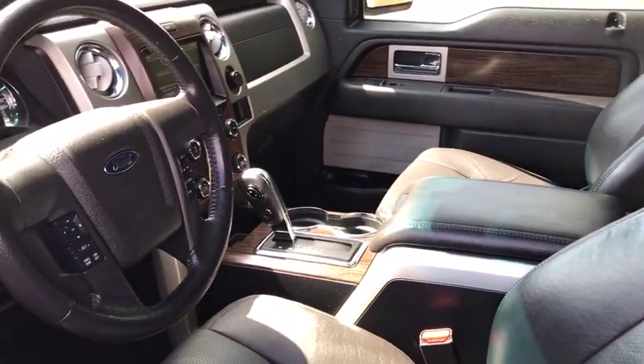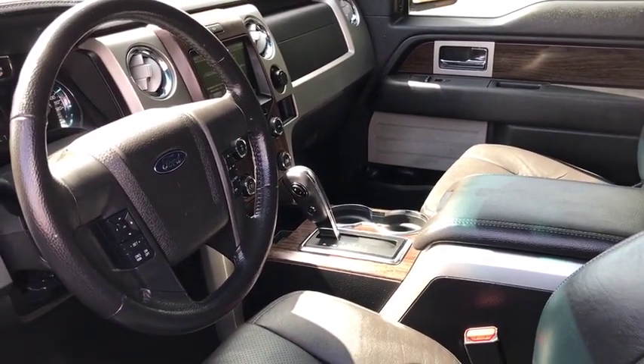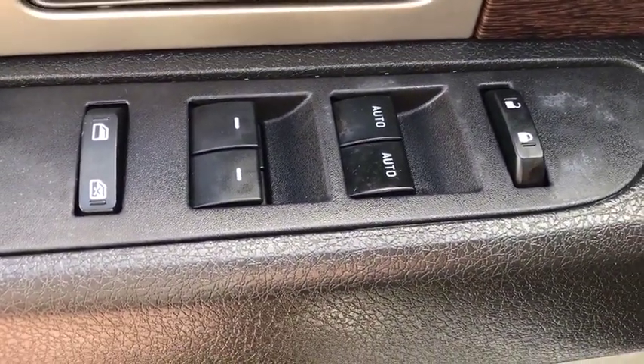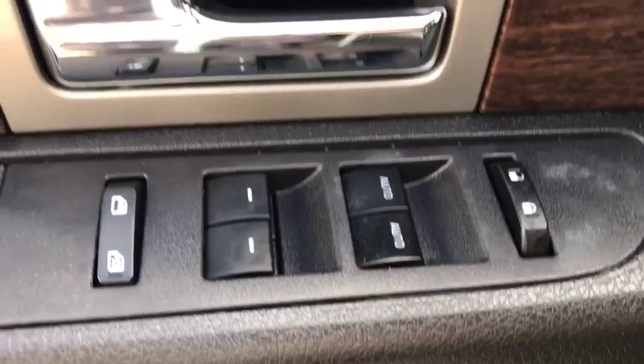Navigation system, power passenger seat, remote engine start, traction control, dual airbags, power steering, four-wheel disc brakes, universal garage door opener, power windows, security system, electronic stability control.